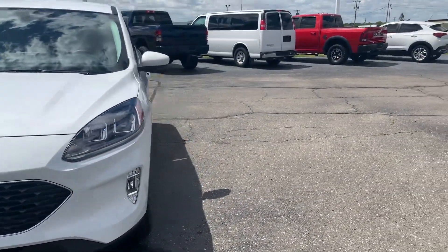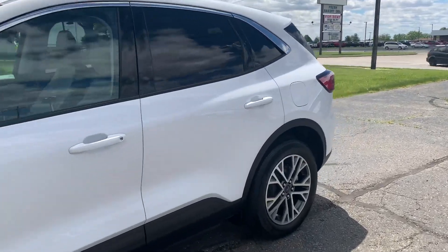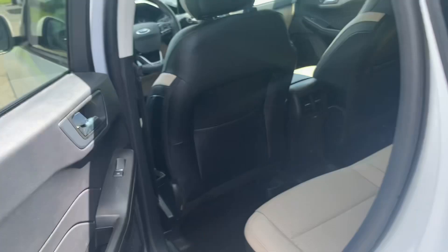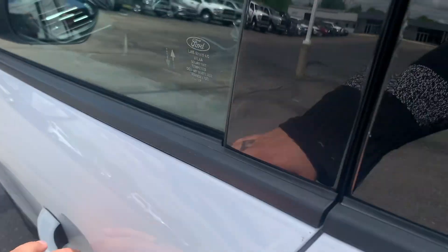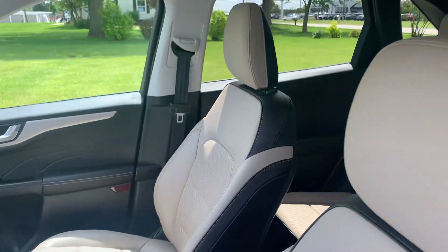We'll go take a look at the inside. Back seats look good. Front seats are in good shape.